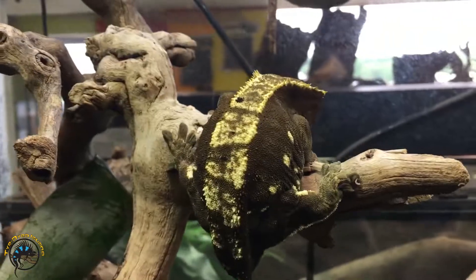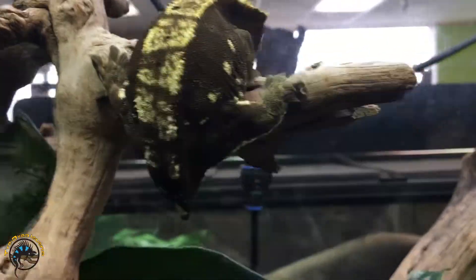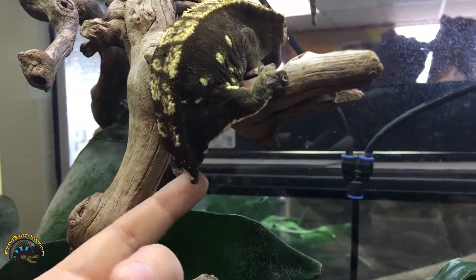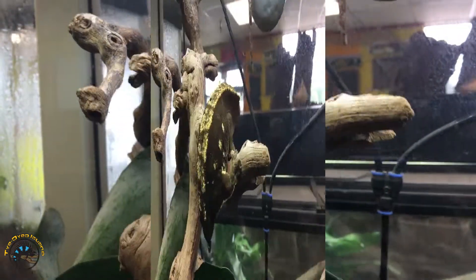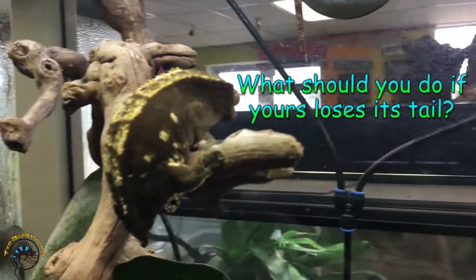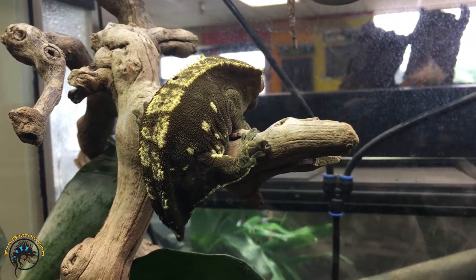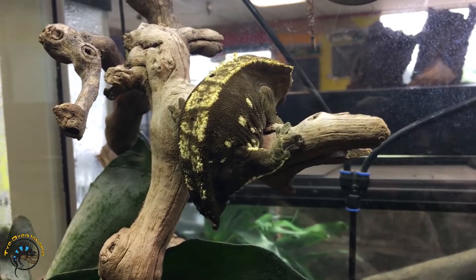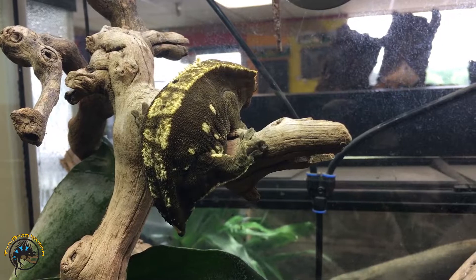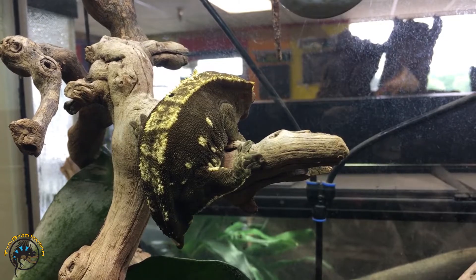Losing the tail doesn't hurt these guys — they can live perfectly fine without the tail. As you can see, it heals up really nice into that cute little frog butt right there. Now if your crested gecko loses its tail, don't panic. Just clean out the stump with some water, give it a nice flush, and then treat it with some neosporin or other antibiotic ointment, and that'll help it heal up more quickly.